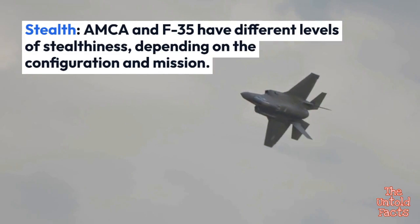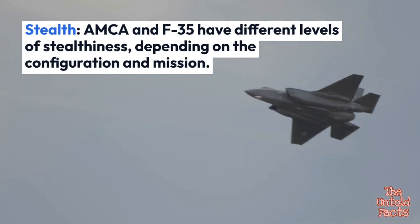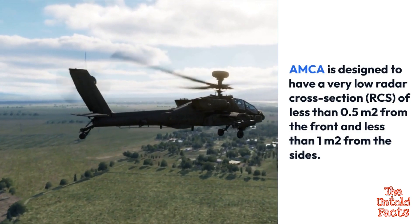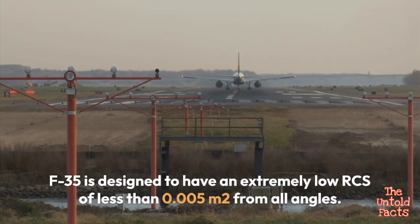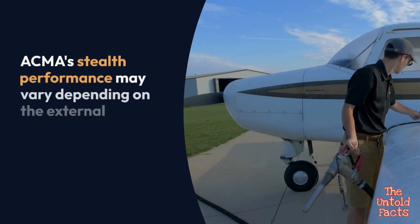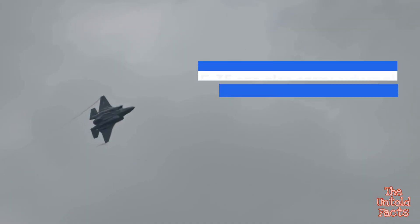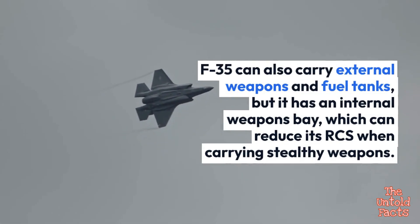AMCA and F-35 have different levels of stealthiness depending on configuration and mission. AMCA is designed to have a very low radar cross-section (RCS) of less than 0.5 square meters from the front and less than 1 square meter from the sides. The F-35 is designed to have an extremely low RCS of less than 0.5 square meters from all angles. AMCA's stealth performance may vary depending on external weapons and fuel tanks, which can increase its RCS. The F-35 has an internal weapons bay which can reduce its RCS when carrying stealthy weapons.